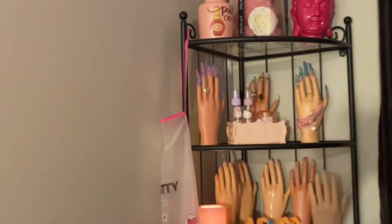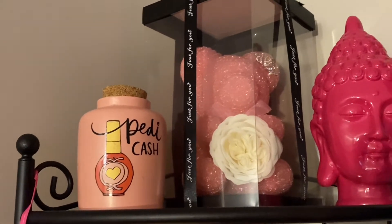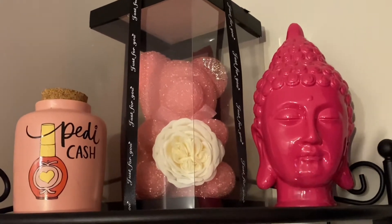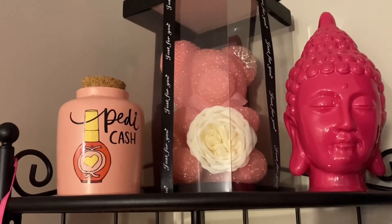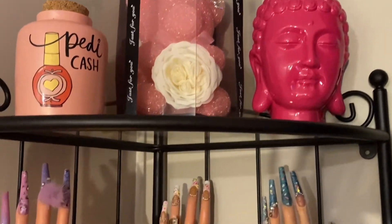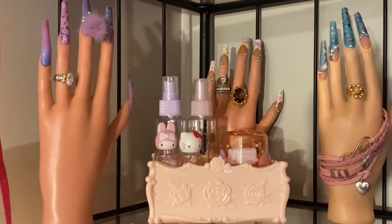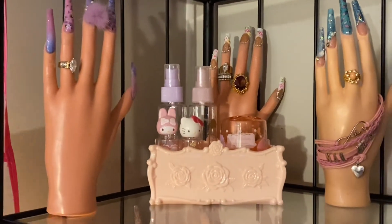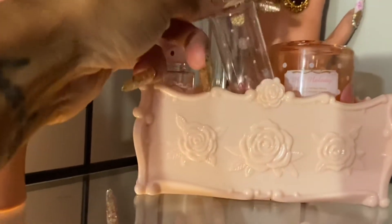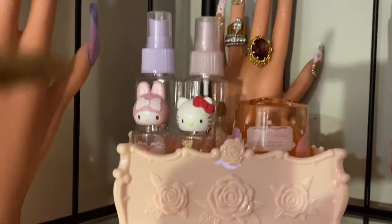On my other shelf in the corner, I keep up top my crystal rose teddy bear that my friend got me. I have a little jar that says 'petty cash' where I keep change. I have my pink goddess head and I also keep my nail display hands on the shelf with some really cute little containers that I haven't figured out what to use them for yet.